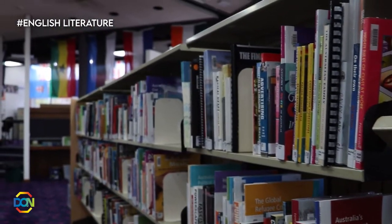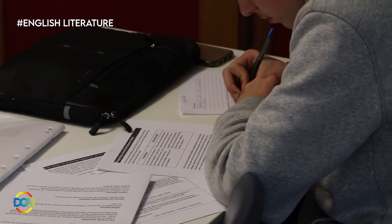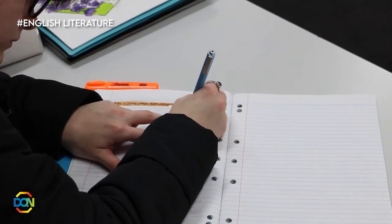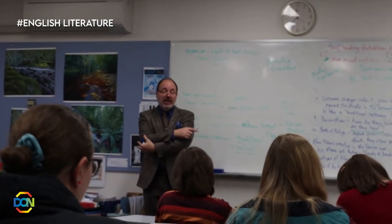Literature is the detailed study of texts and the time in which they've been written and how they promote our thinking. Texts are mainly modern with one written before the 20th century. Six poems on a theme are studied throughout the year. So if stories excite you and you are interested in exploring the ideas they raise, then think about doing this course.